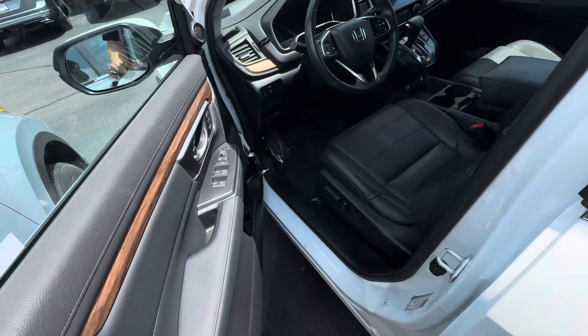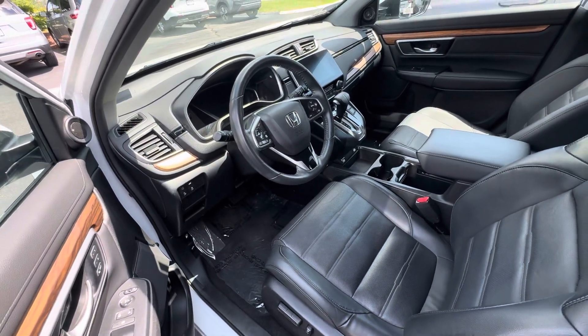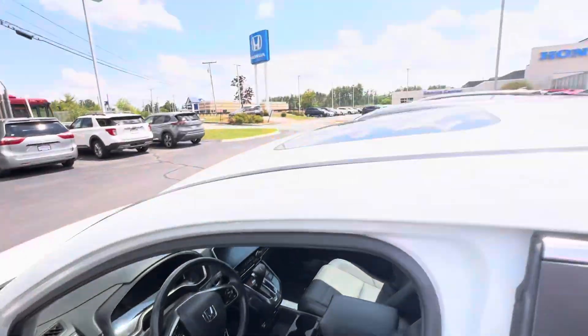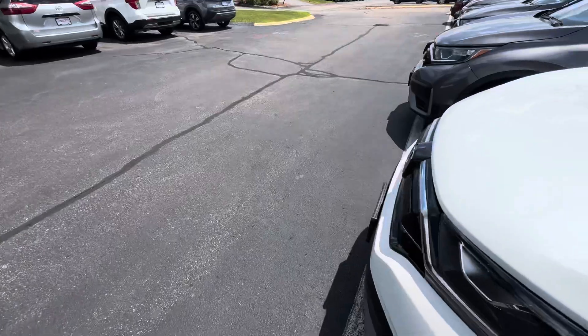Only 47,000 miles, as you can see. There's plenty of space, and you're going to have a sunroof, heated seats, Apple CarPlay, Android Auto, remote start as we talked about, and two-position memory in the front as well.